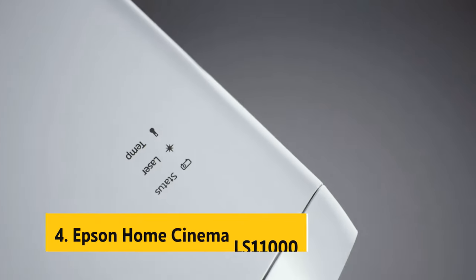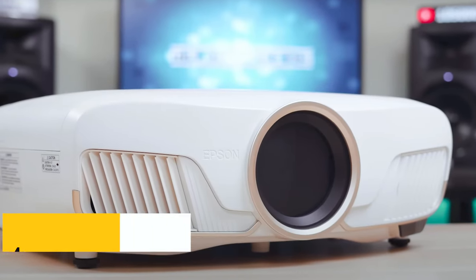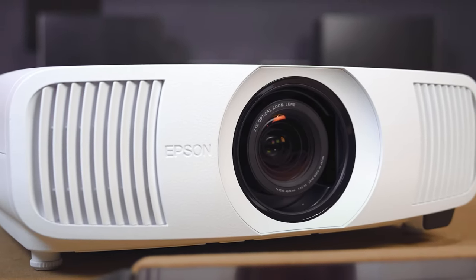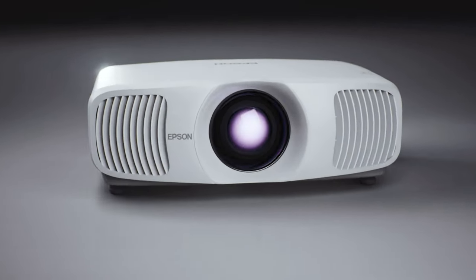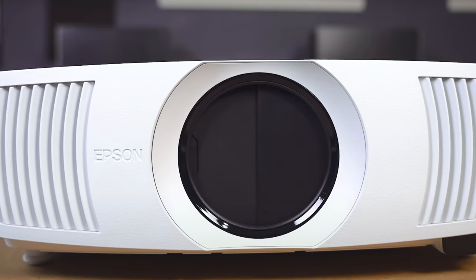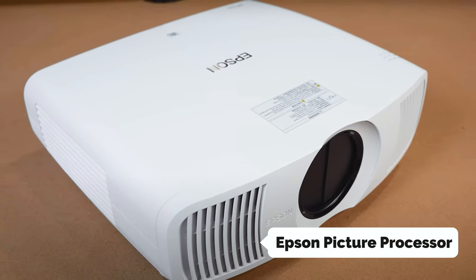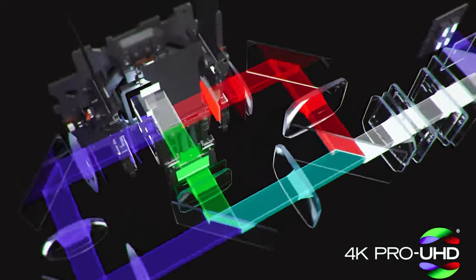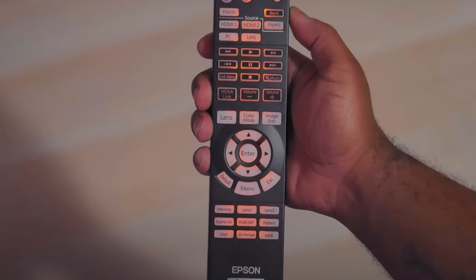Up next in fourth place is the Epson Home Cinema LS11000. With its 4K Pro UHD technology, this projector delivers stunning picture quality that will truly immerse you in your favorite movies, TV shows, and games. A key feature is the precision shift glass plate technology, which ensures every pixel is displayed with exceptional clarity and sharpness, combined with the Epson picture processor handling color, contrast, HDR, frame interpolation, and resolution enhancement in real time.